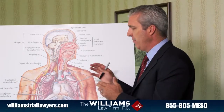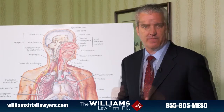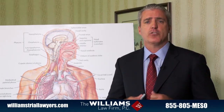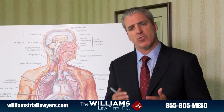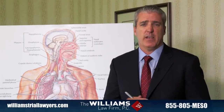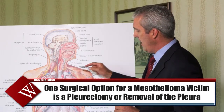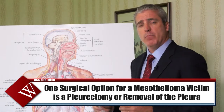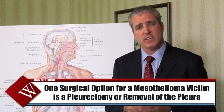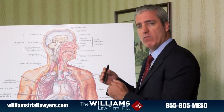The thoracotomy and the video-assisted thoracoscopy are generally diagnostic procedures. In order to attempt to treat a mesothelioma victim, surgeons often discuss various surgical options with the victim and their family. The first possible surgical procedure that can be offered is called a pleurectomy, where surgeons actually attempt, through surgical technique, to remove the pleura from the lung — because in a mesothelioma case, the pleura is where the tumor is growing. The thought is that removal of the pleura will remove the tumor.